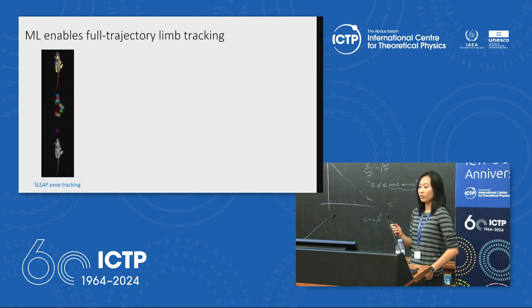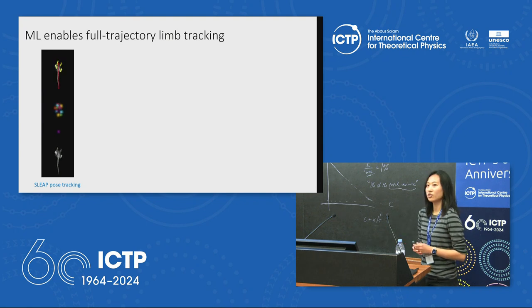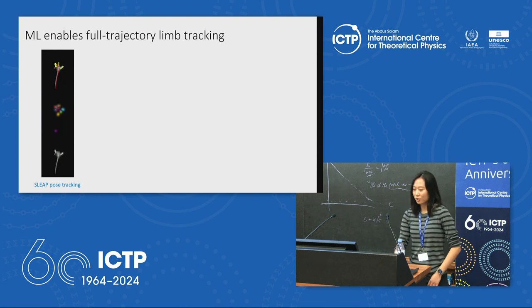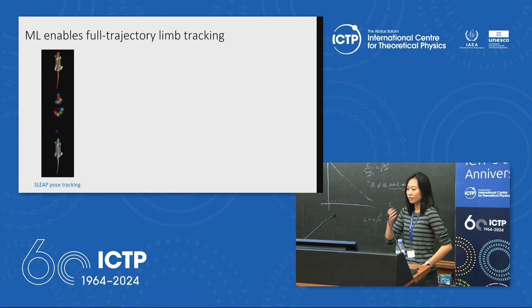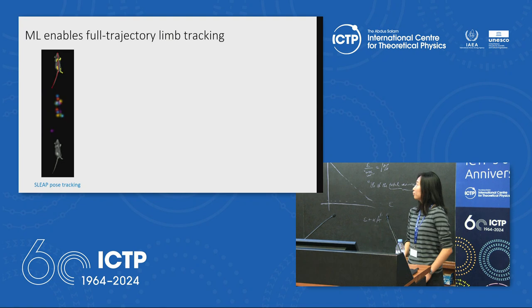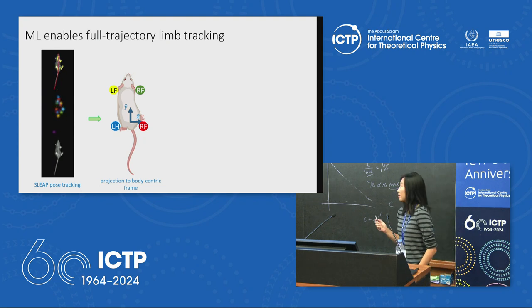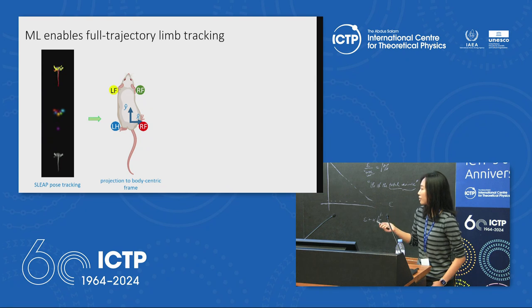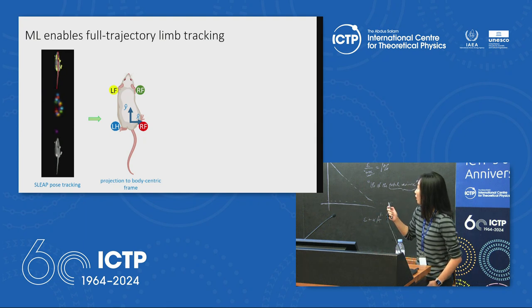To address the first limitation, we use machine learning tracking — specifically SLEAP — to get trajectories of all body parts. Mice move freely in an arena, and SLEAP outputs coordinates of all body parts from 20-minute videos. We project these coordinates onto a body-centric frame with the origin at the base of the tail, the y-axis along the spine, and x-axis perpendicular to it.